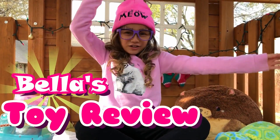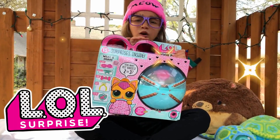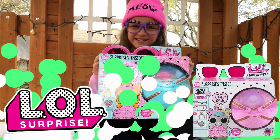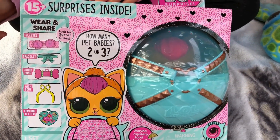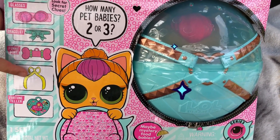Hi guys, welcome back to Bella's Toy Review! Today I'm super duper excited because we're gonna be opening the Eloise Surprise Biggie Pets. This surprise biggie comes with glasses, a bracelet, a funny bone, a wishbone, and a fortune teller.